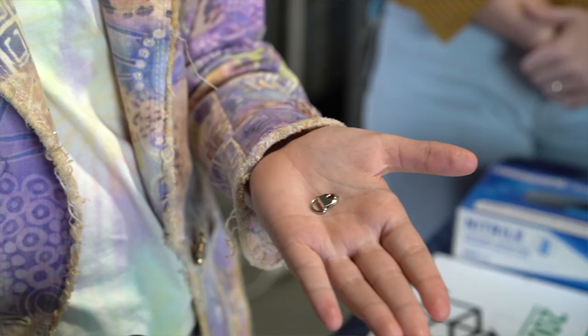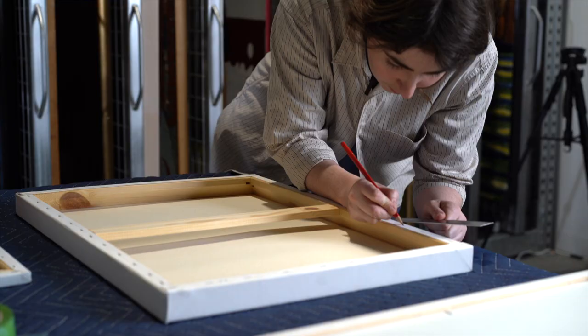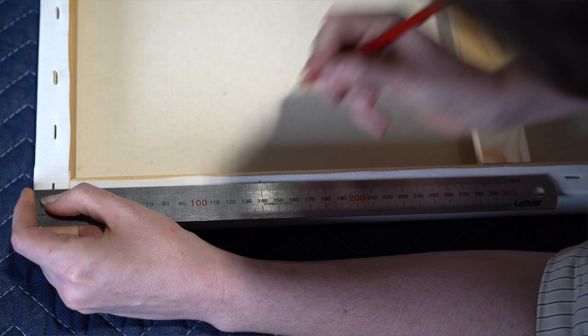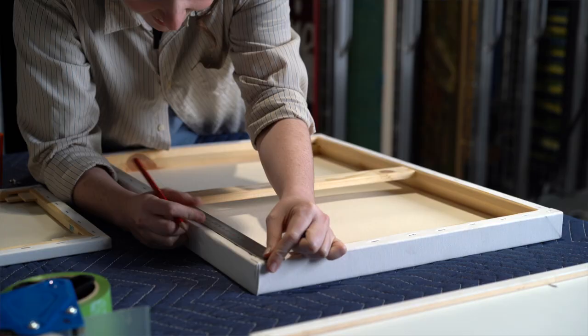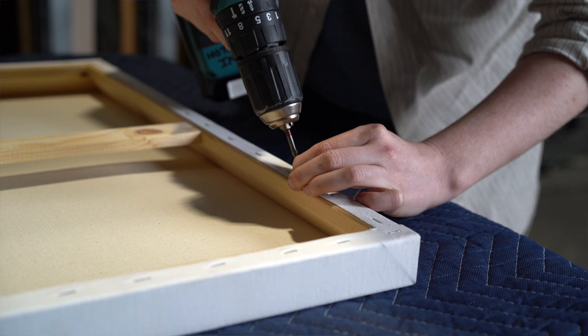Once you've inserted the chocks into the back of the canvas to make the work stable, the next step is to install the D-rings on the back so that we can hang it on the wall. To install the D-rings, first we measure down the back of the canvas about 10 to 15 centimetres and make a little mark so we know where to drill.